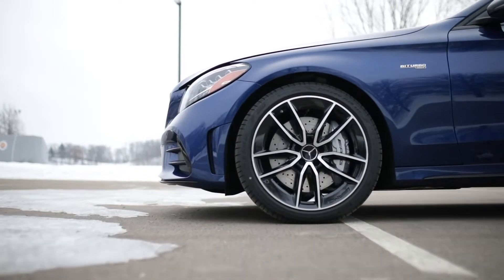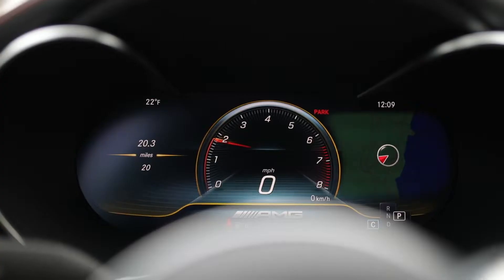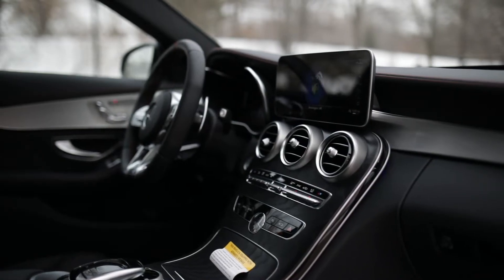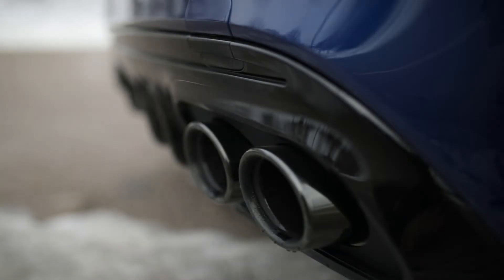It also features 19-inch AMG twin 5-spoke wheels with black accents, AMG performance exhaust, a 12.3-inch digital instrument cluster, natural grain black ash wood center console, brushed aluminum trim, and remote start with the Mercedes me app.